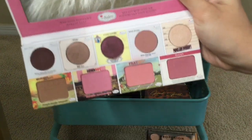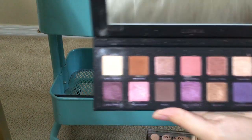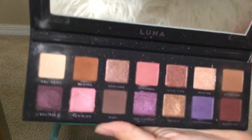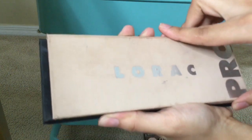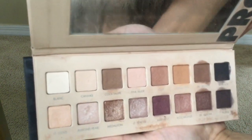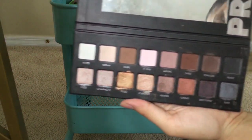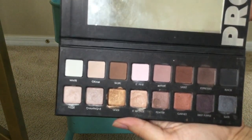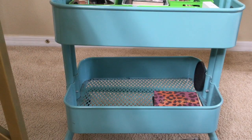I have a blush palette by The Balm, really nice for different blushes, and a dupe for the Anastasia Norvina palette that I love. My very first high-end purchase was a Lorac palette — I love it, the gold is so beautiful, great for a nice neutral look. That's all of my eyeshadow palettes.